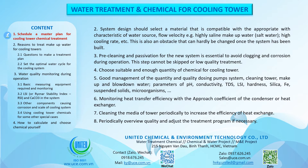Choose a suitable and sufficient quantity of chemical for the cooling tower. Good management of the quantity and quality of dosing pump systems, cleaning tower, makeup and blowdown water, and parameters of pH, conductivity, TDS, LSI, hardness, silica, Fe, and suspended solids, microorganisms, etc.